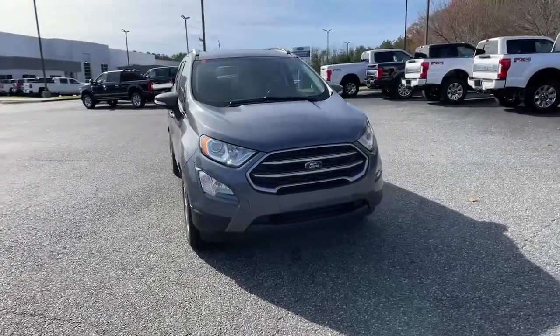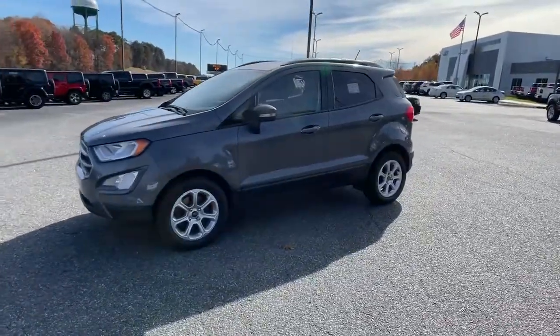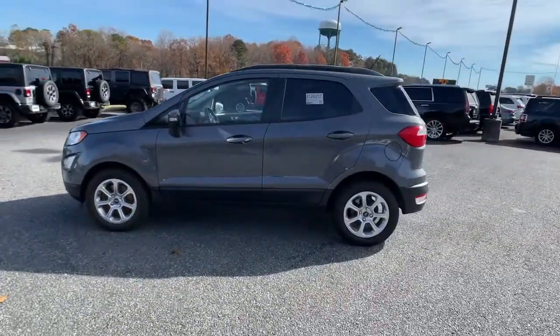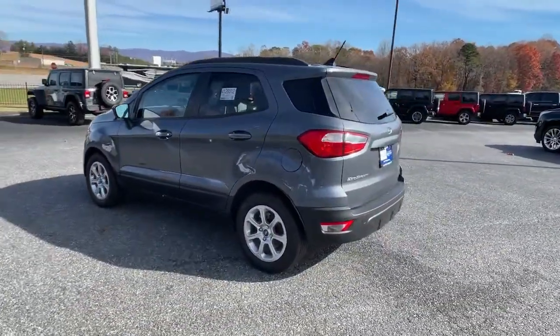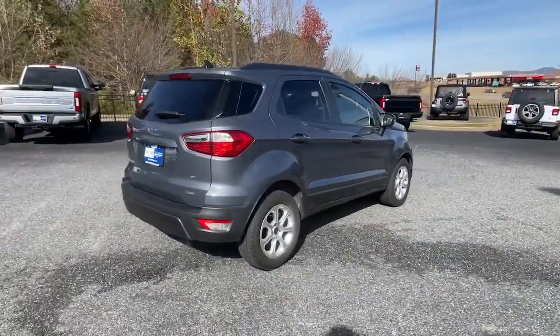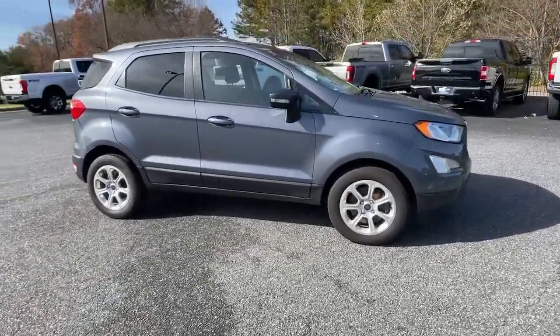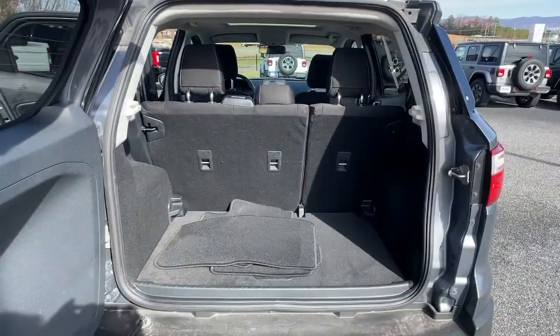Look no further than the 2018 Ford EcoSport. This vehicle still has fewer than 40,000 miles on the clock, so it won't last long. Take advantage of the versatility, convenience, and generous cargo space of this EcoSport. This capable crossover is ready to help you navigate every twist and turn of the road with confidence and style.